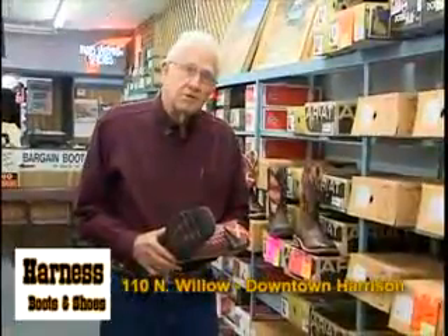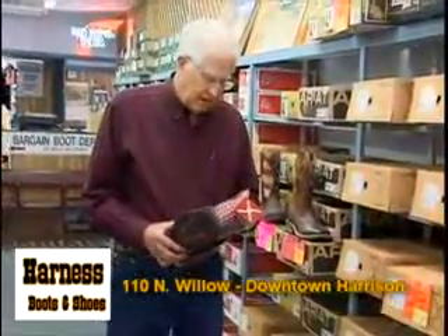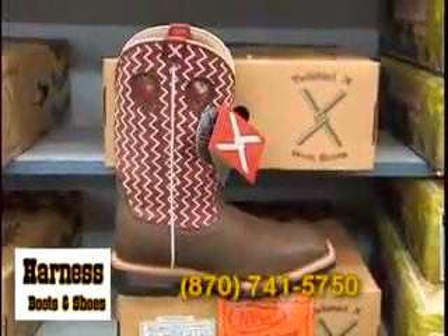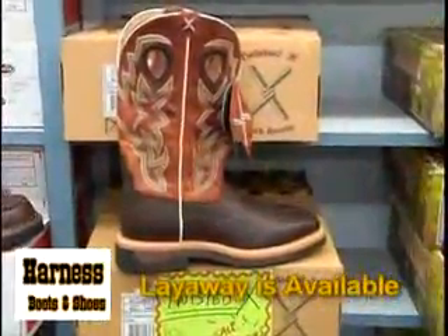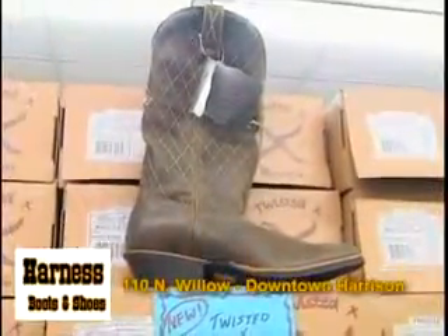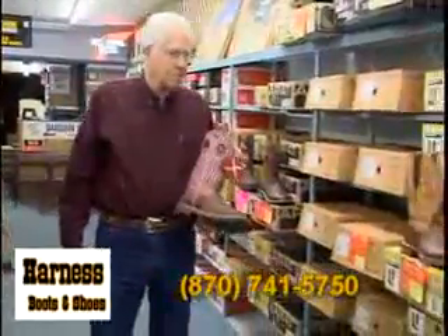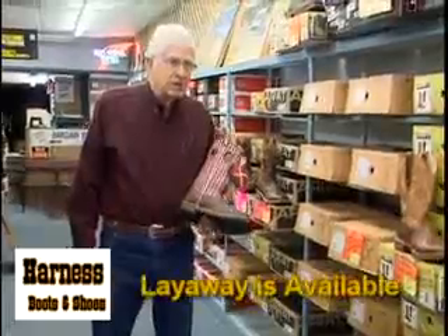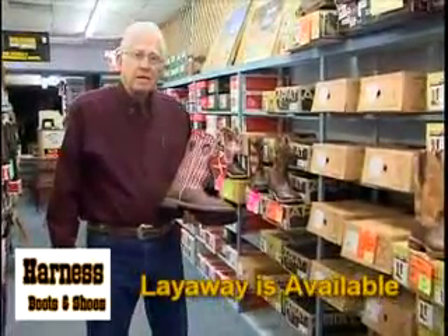I'm James Harness from Harness Boot and Shoes, located in beautiful downtown Harrison. I want to show you a brand new line we're carrying called Twisted X. We've got probably four or five styles of Twisted X shoes — there's a square toe and a more Western toe. They fit real good, and they're only a 10-year-old company but growing leaps and bounds. Along with Twisted X, we've also got Durango, Ariat, Double H, Tony Lama, Justin, and probably 10 to 15 name brands in Western boots.